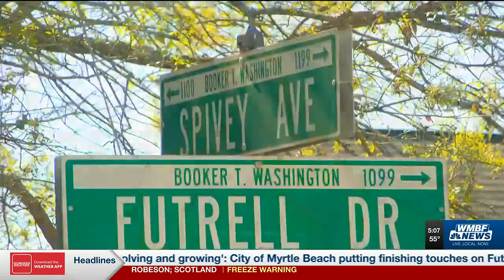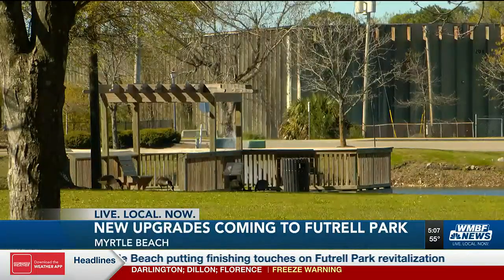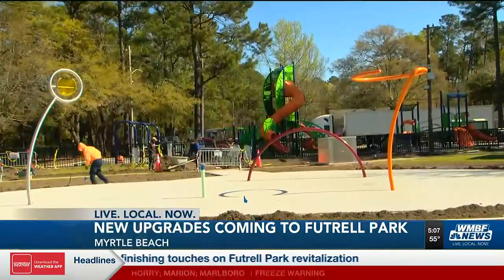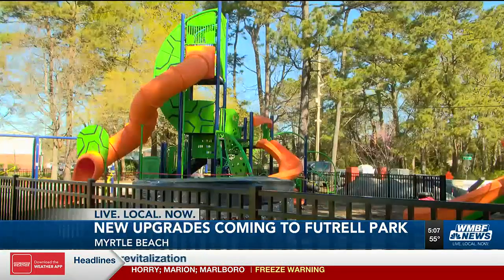A popular park in Myrtle Beach is getting needed renovations and some new features, and even better, you'll be able to check them out soon. A new playground and splash pad are coming to Futrell Park, located right off 10th Avenue North in the city. These upgrades are happening thanks to a partnership between the city of Myrtle Beach and Habitat for Humanity.